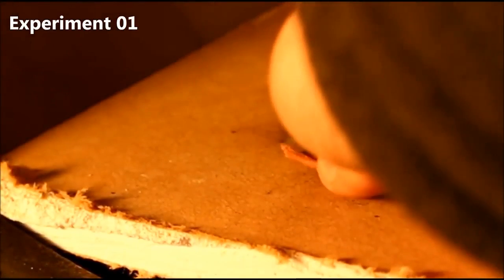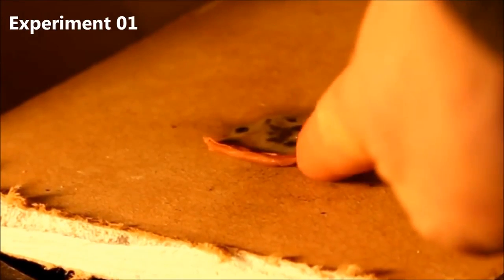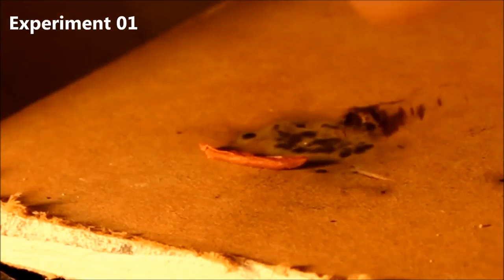I'm going to be burning some rocket candy. This is a mixture of sugar, potassium nitrate, and iron oxide. This is used in amateur rockets because the ingredients are readily available and the amount of thrust it produces is quite high.